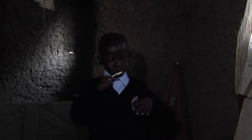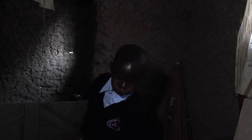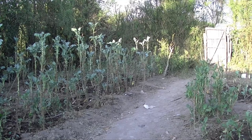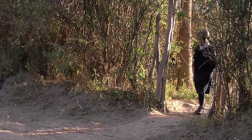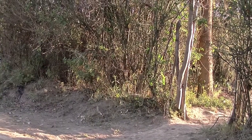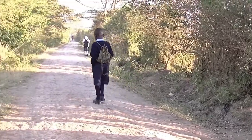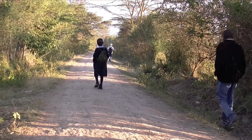Peter does not get any breakfast before going to school. The house doesn't have any electricity, doesn't have any flowing water, and of course no sewerage. After completing his jobs around the house, Peter sets off for school. This will be his first day at a new school. It takes him about an hour to walk there. The road is small, dusty, but surprisingly busy.